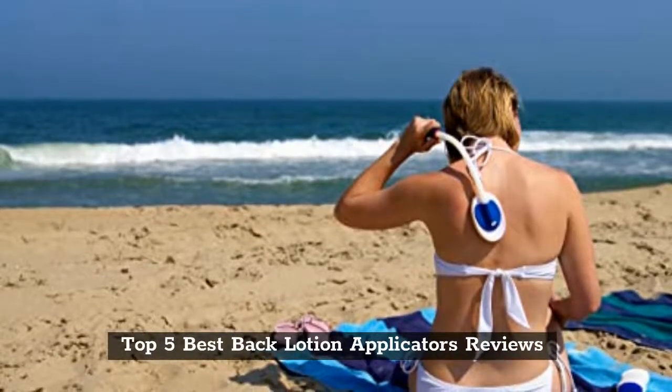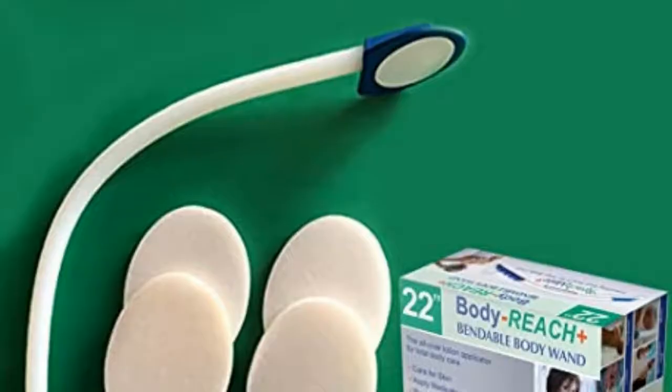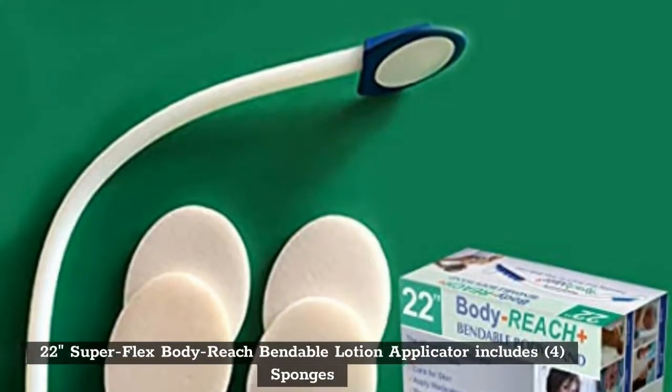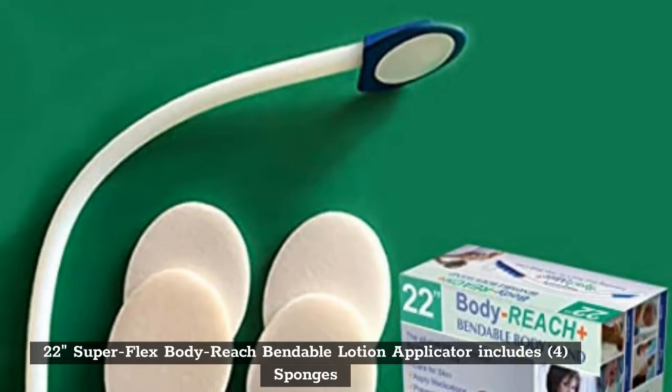Top 5 Best Back Lotion Applicators Reviews. Top 1: 22-Inches Super Flex Body Reach Bendable Lotion Applicator — includes 4 sponges.